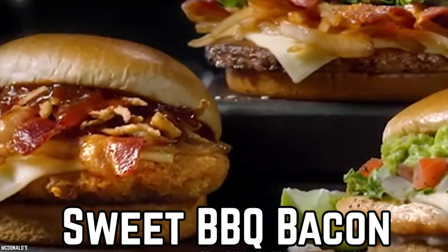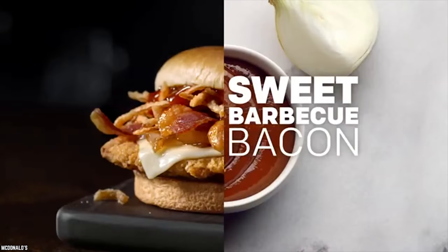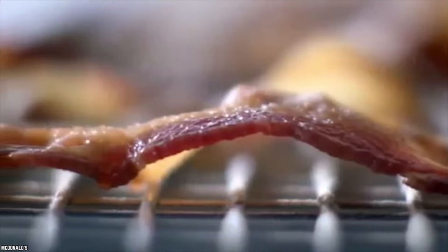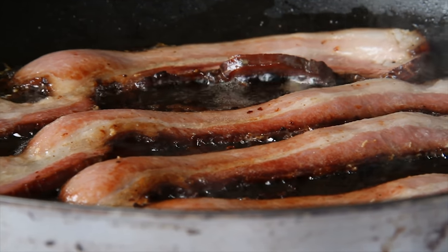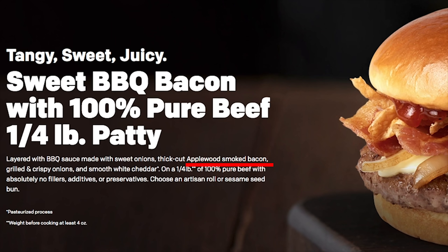Sweet Barbecue Bacon. When you've had a lot to drink, the sweet flavors of barbecue sauce really hit the spot. The Sweet Barbecue Bacon Burger has a quarter pound beef patty on it, topped with slices of cheese and bacon and, of course, beautifully sticky and sweet barbecue sauce. The bacon on this one is different from a lot of other McDonald's meals that include bacon, in that it has nice, thick, plump, juicy slices of what the official McDonald's website calls Applewood Smoked Bacon.